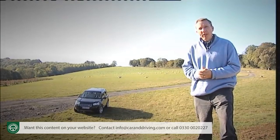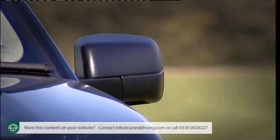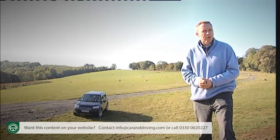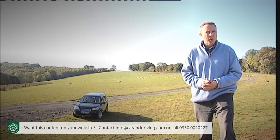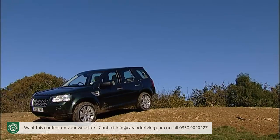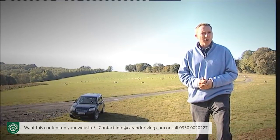In second generation form the Freelander really had to step up a gear, and it has. The first generation car had been overtaken in most meaningful respects by Japanese rivals by the time it shuffled off the market in 2006, and a really groundbreaking replacement was called for. Most agree that the car in question has really moved the compact 4x4 sector forward, especially for buyers who genuinely care about off-road ability.